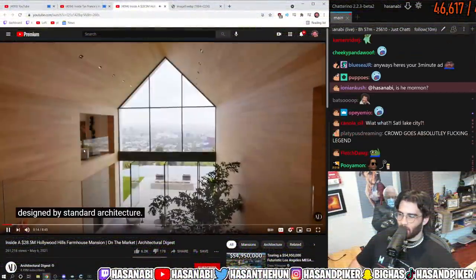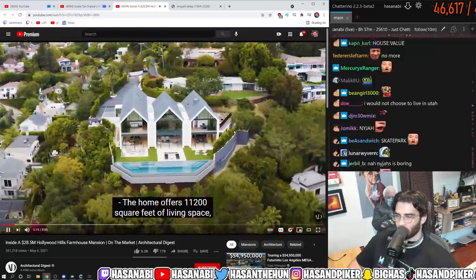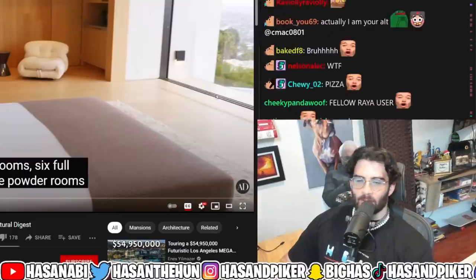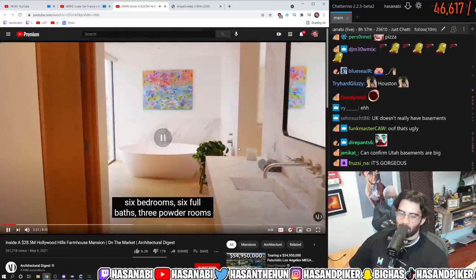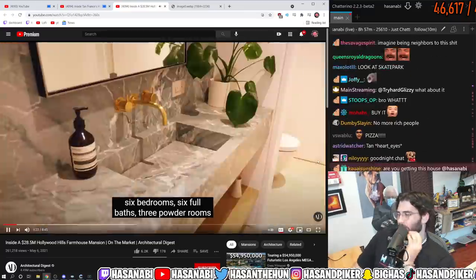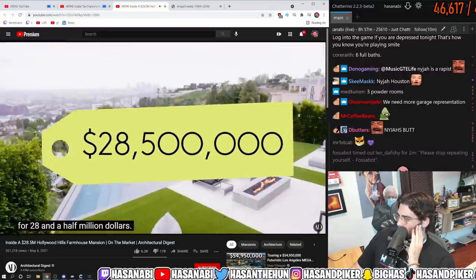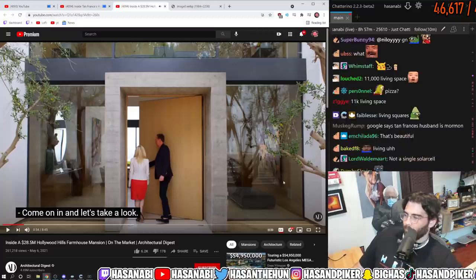I want to see this $28 million dollar house or I lose my mind. The home offers 11,200 square feet of living space, six bedrooms — though someone said it's three bedrooms and three bathrooms for $28 million, and I lost my mind. It has 11,000 square feet of living space, three powder rooms, and it's sited on just around an acre overlooking spectacular views. The property is currently on the market for $28.5 million.